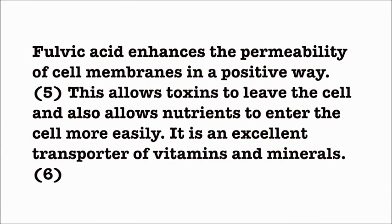Fulvic Acid enhances the permeability of cell membranes in a positive way. This allows toxins to leave the cell and also allows nutrients to enter the cell more easily. It is an excellent transporter of vitamins and minerals.